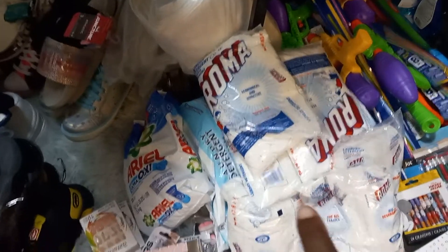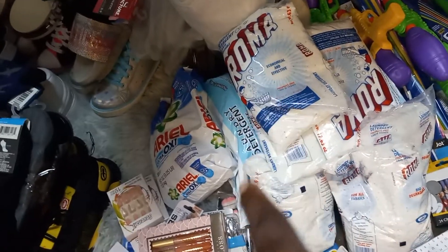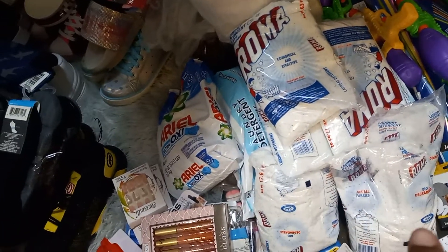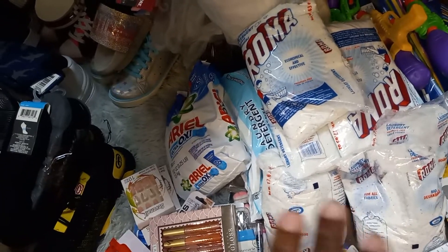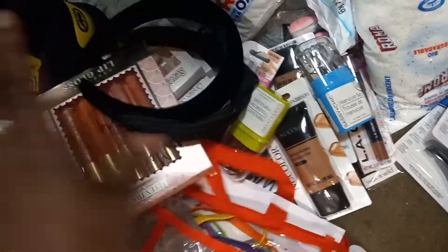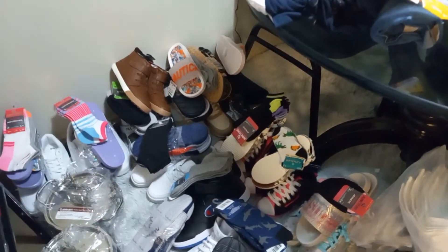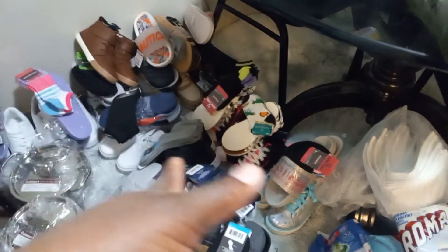I always buy things for washing clothes because they wash a lot, so I never leave laundry detergent out whenever I'm packing a barrel — never. These are just some little things that my sisters asked for so I just bought them. Everything you see here I bought from Walmart, Dollar Tree, TJ Maxx, and Burlington.